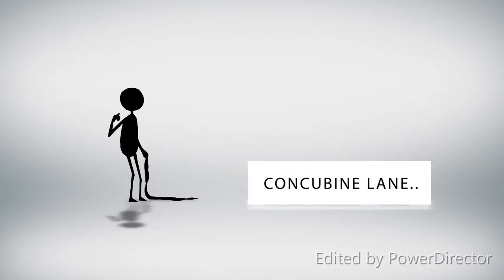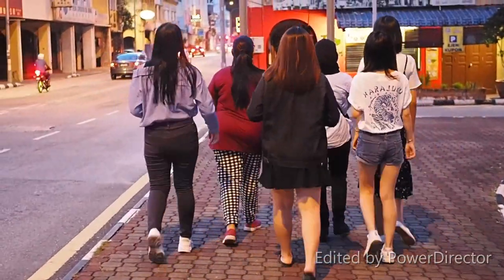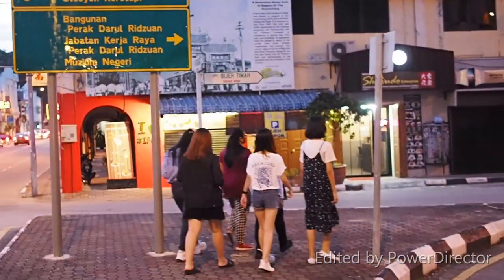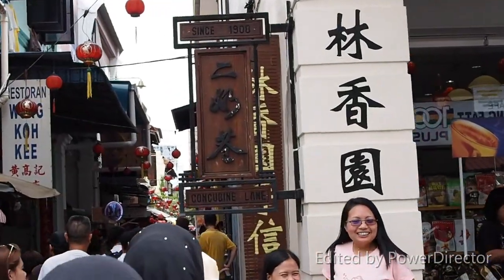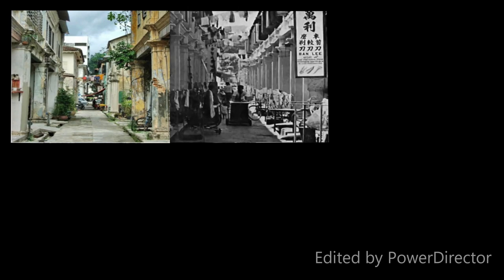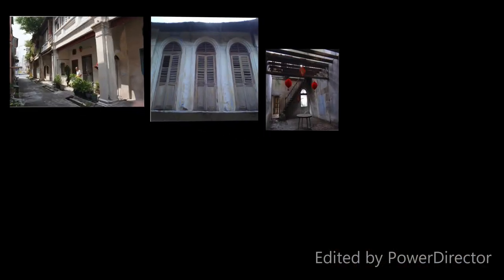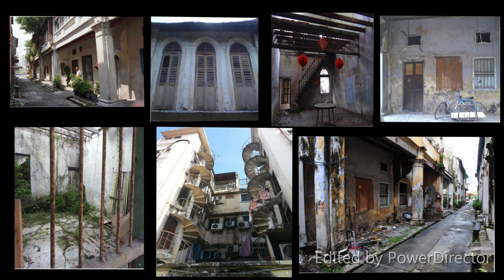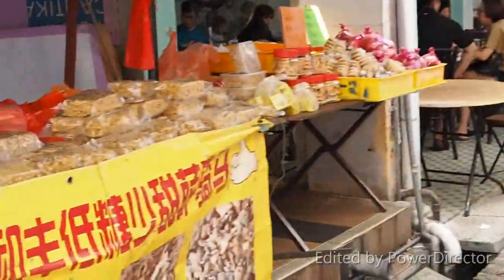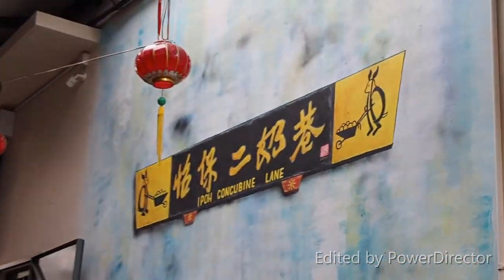Many of us know Ipoh is one of the popular destinations for food and original white coffee, which are hard to find anywhere else. But do you know there was an area named Concubine Lane? This area is also infamous for gambling, opium and prostitutes. After Malaya gained independence in 1957, all the British officers left to their countries, leaving behind many historical buildings and colonial structures. After long years of neglect, houses here are in advanced stages of disrepair, some overtaken by vegetation, although half a million ringgit is being pumped to smarten up Concubine Lane. Now it has become one of the favourite tourist spots in Ipoh.